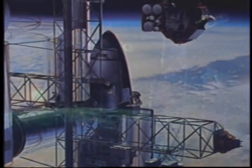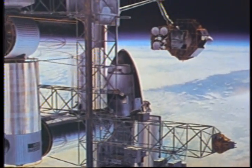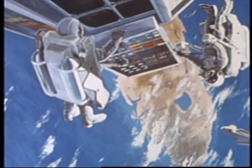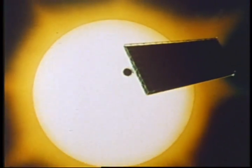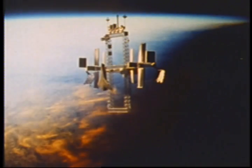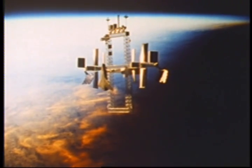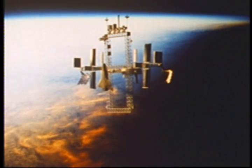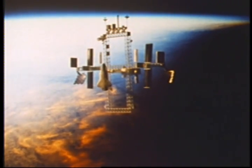Experiences gained on Skylab and these space shuttle missions are the foundation on which space station operations of the future will be built. With the combination of a manned base and automated systems, the servicing of satellites will become routine, as will the deployment and operation of scientific instrument platforms — capabilities not yet dreamed of, a future within our reach as we continue to build towards new heights.